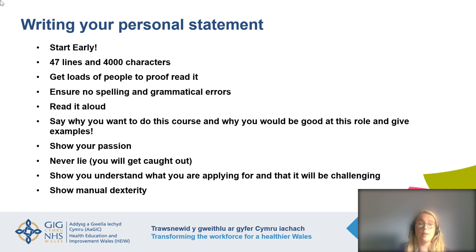On writing your personal statement — start early. When you get back to school in September everyone will be writing their personal statements, and because your dentistry deadline is the 15th of October you only have around six weeks. It must be 47 lines and 4,000 characters maximum. Have lots of people read it and proofread it to ensure there are no spelling or grammatical errors. Read it out loud — admissions tutors often do this to get a sense of who you are. Say why you want to do the course, why you'd be good at it, and give examples. Show your passion for dentistry. Never lie, particularly about your work experience — dentistry is an extremely small world and you will get caught out.